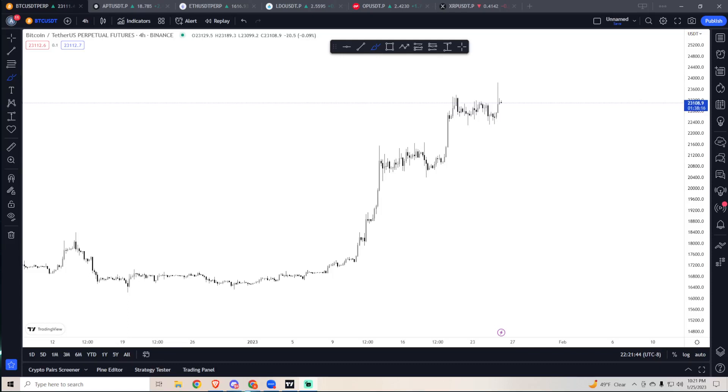Hey everyone, let's take a look at some coins today. We'll be looking at the most popular ones — APT, Aptos, LDO, OP — all three run together. I'm also going to tag in Bitcoin, Ethereum, and XRP.